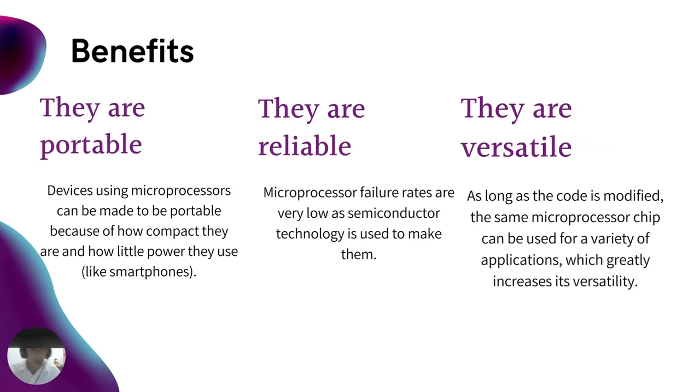Another benefit is that they are portable. Devices using microprocessors can be made portable because of how compact they are and how little power they use, like smartphones. They are reliable as well — microprocessors' failure rates are very low as semiconductor technology is used to make them. They are also versatile: as long as the code is modified, the same microprocessor chip can be used for a variety of applications, which greatly increases its versatility.